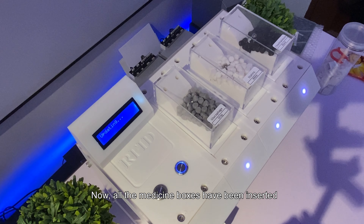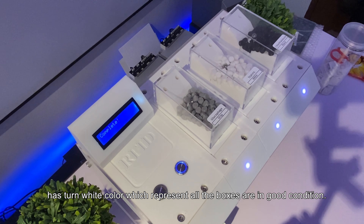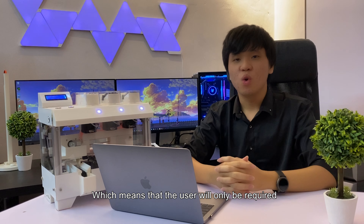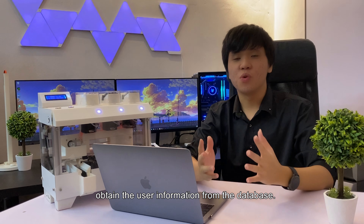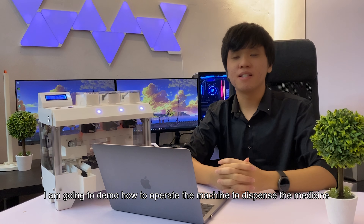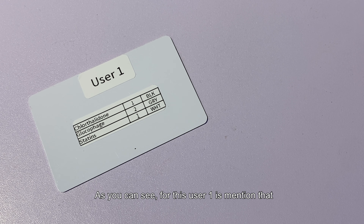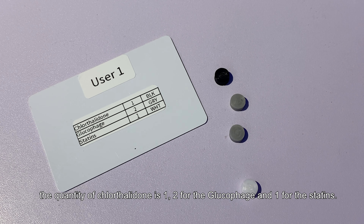Now all the medicine boxes have been inserted. You can observe that all slot LEDs have turned white, which represents all boxes are in good condition. All medication records of the user are recorded in the database, so the user only needs to scan their ID and the system will automatically retrieve their information. I'm going to demo how to operate the machine to dispense medicine. For user one, the medication information shows a quantity of one for the first medication, two for the second, and one for the third.